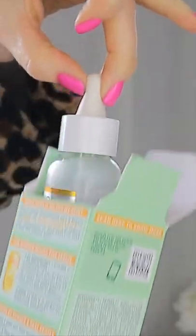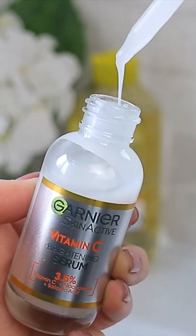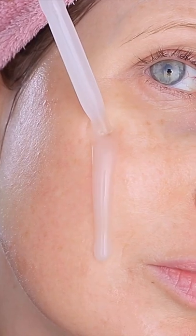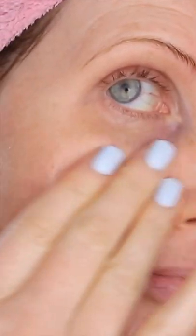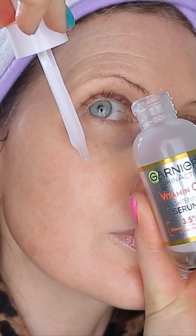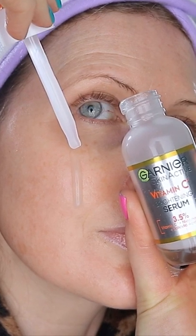Have you guys tried the new Garnier Vitamin C Serum from the Vitamin C Collection? It's super lightweight, sinks in straight away, and it contains a potent 3.5% mix of vitamin C, niacinamide and salicylic acid.